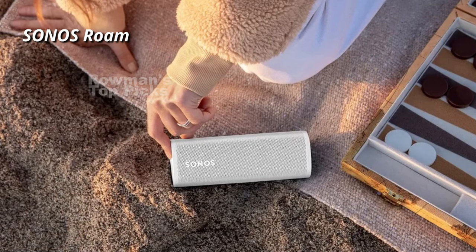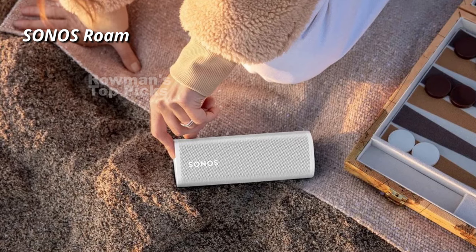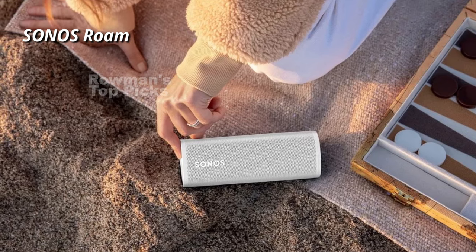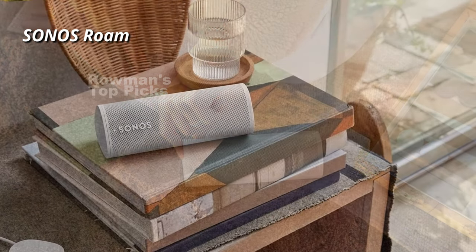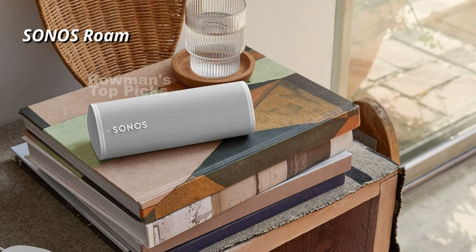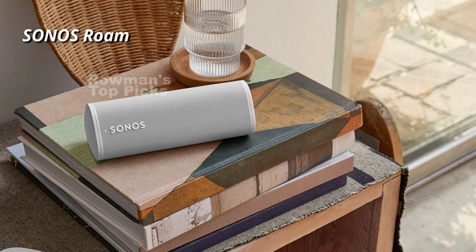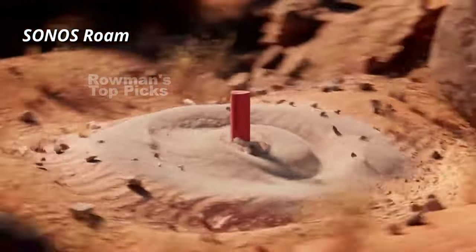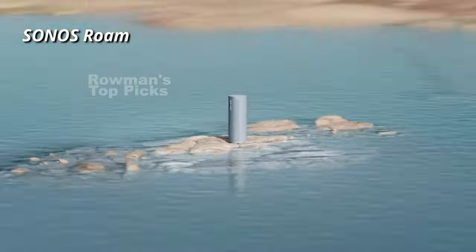Overall, we think it's a great portable speaker that offers a lot of features and functionality. It's easy to use, versatile, and sounds good for its size. However, it's not perfect. It's fairly pricey compared to some of its rivals, and it lacks clarity and detail in the mid-range and treble. It also has average timing and dynamics, which may affect your enjoyment of some music genres.